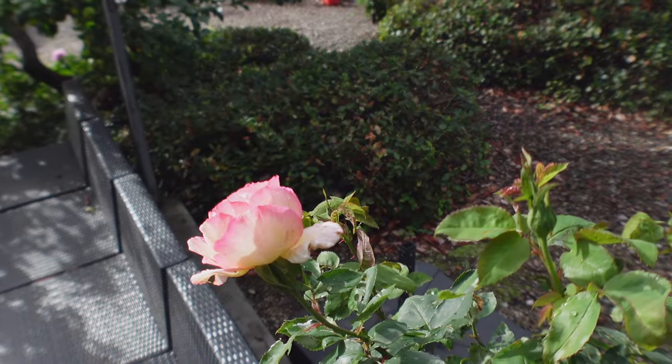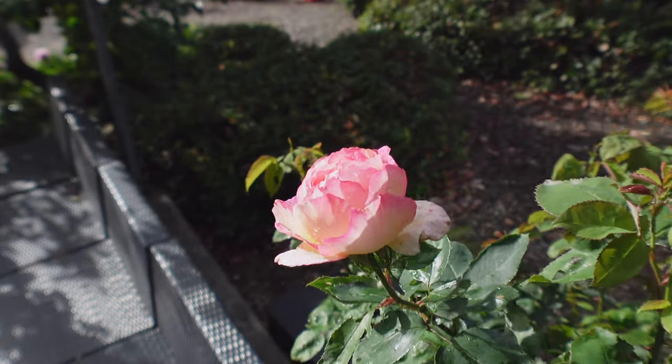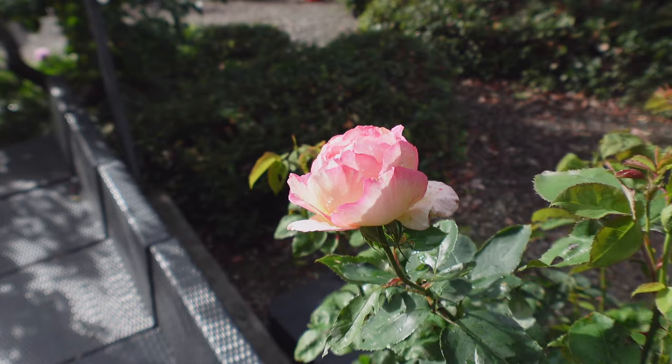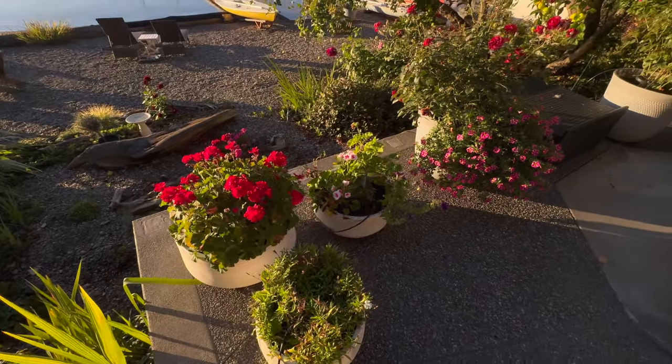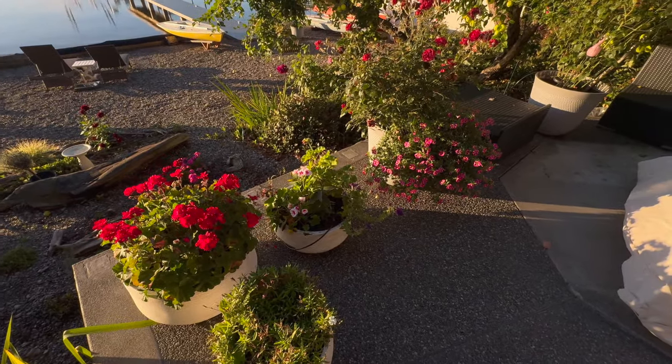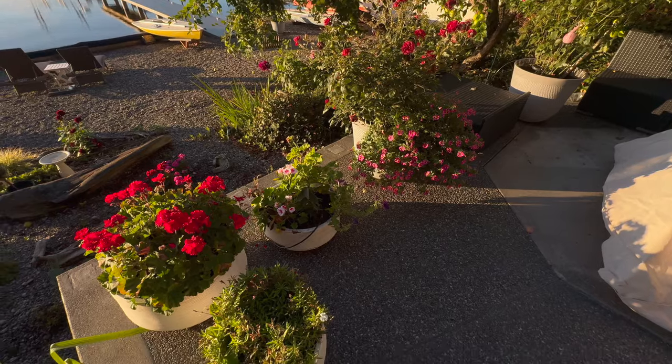She uses container gardens to delineate spaces and create even more privacy for her deck. Look at this beautiful cluster of plants — I love how she used all white pots that aren't so tall they block the beautiful view.